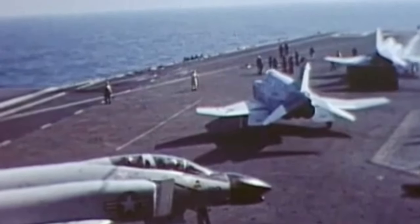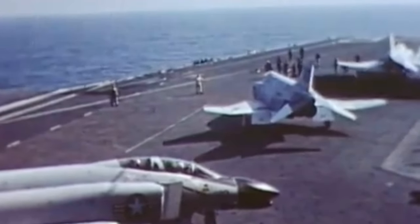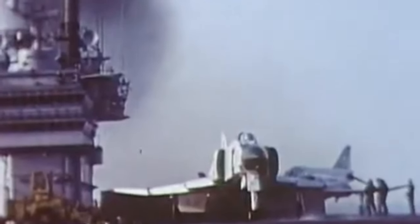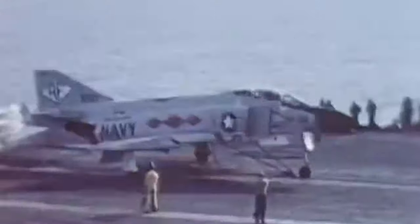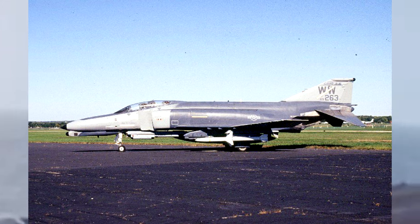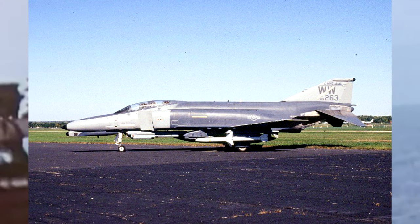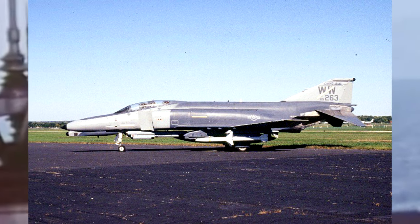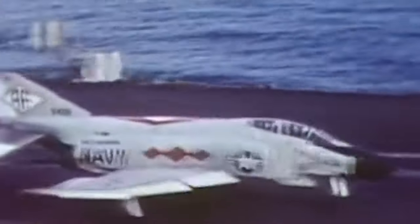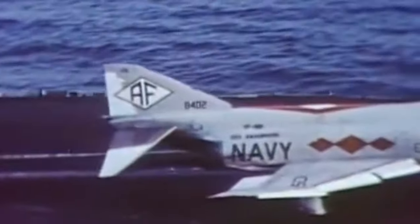But the F-4 was still well-liked either way. They had done well, just not as well as everybody had hoped, and they would remain in service for a significant amount of time even after Vietnam. A few were even used in Operation Desert Storm as Wild Weasel aircraft — a codename given by the U.S. Air Force to any aircraft equipped with anti-radiation missiles and tasked with the suppression of enemy air defenses. That role in particular is actually commonly associated with the F-4s, and they were very good at it.